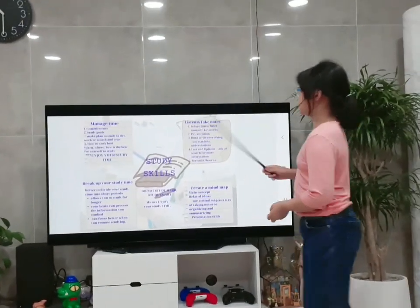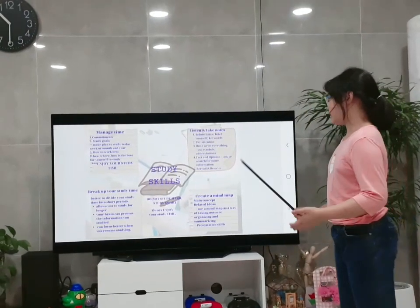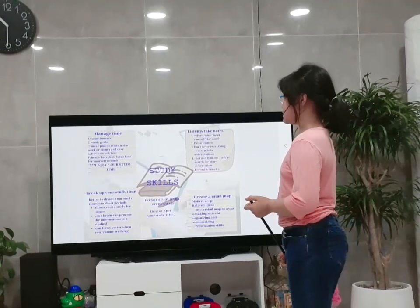The four skills are: manage time, listen and take notes, create a mind map, and break up your study time.